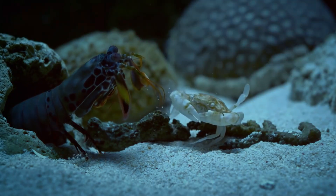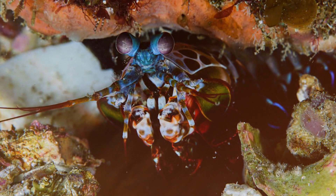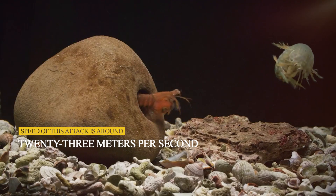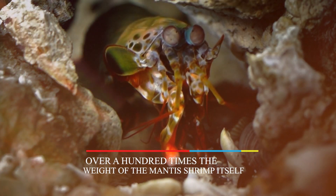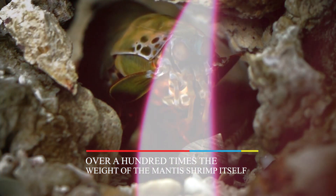The smashers, on the other hand, are more daring. Their claws are thickened and are employed very quickly during an attack. The speed of this attack is around 23 meters per second, which is very much similar to the trajectory of a .22 caliber bullet. More interestingly, the force generated by this blow is over a hundred times the weight of the mantis shrimp itself.